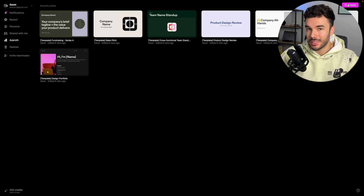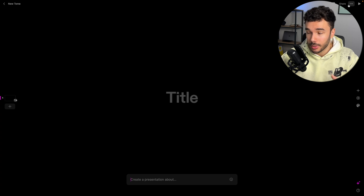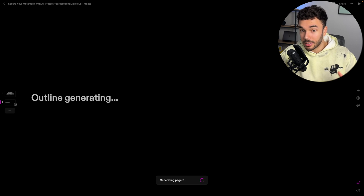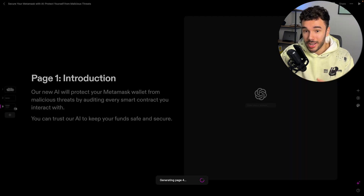Let's check it out. Let's say I have a new business idea for an AI that links to your MetaMask wallet and automatically audits every contract you interact with. The goal is to prevent users from interacting with malicious contracts. So let's tell Tome what it is that we want to create. Now it is going to generate the pages, headings, descriptive text, and then of course images.